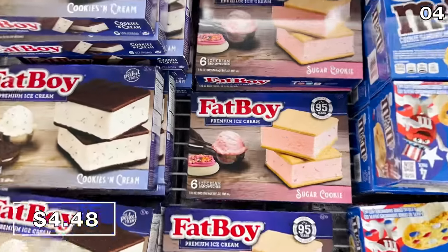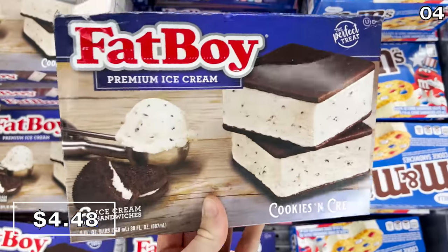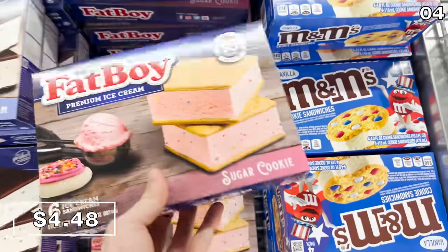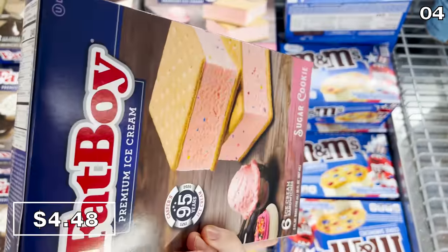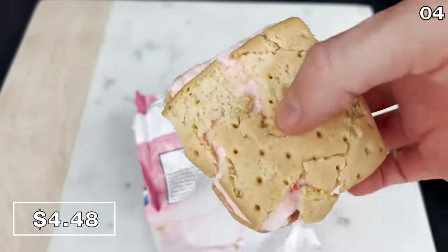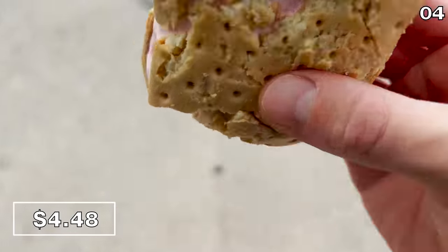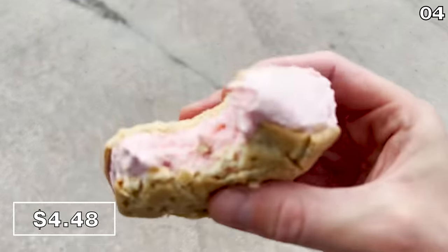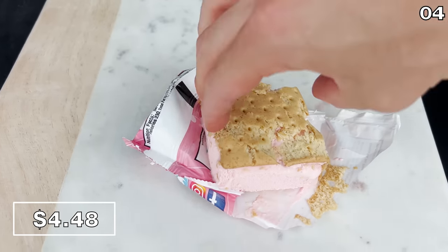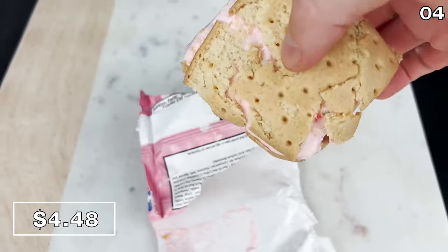Speaking of sprinkles, in the number four spot, my favorite desserts at Aldi begin with this highly popular six-pack of Fat Boy sandwiches available in the cookie and cream variety or sugar cookies — $4.48 for six. I opted to try the sugar cookie, which was not only decadent and spectacular tasting, but it was so good I decided to present it to myself on a lovely marble surface, which I'll explain later on in the video.